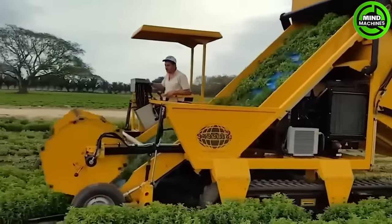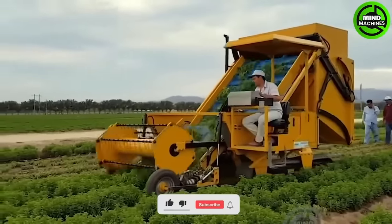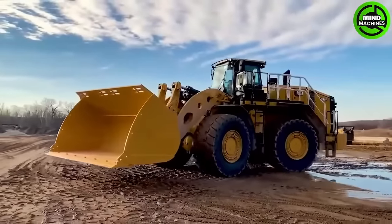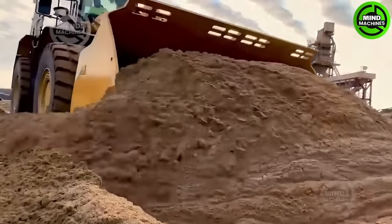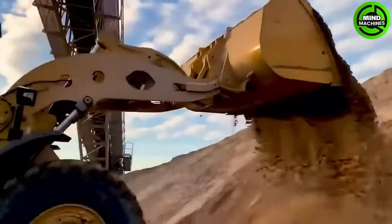The stevia mower harvester with a bunker is a specialized agriculture machine used for harvesting the stevia plant. It is equipped with a Caterpillar C18 Assert diesel engine providing a maximum output of up to 541 horsepower. Additionally, it features a hydraulic lifting system that includes a variable displacement hydraulic pump and a flow control valve.